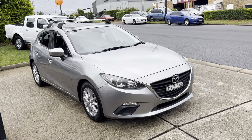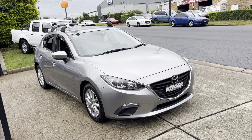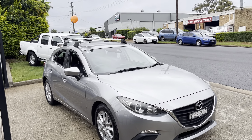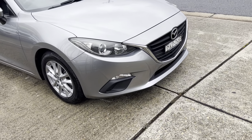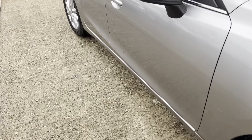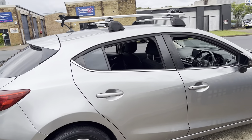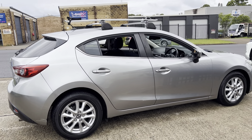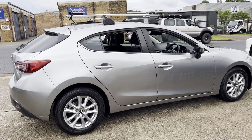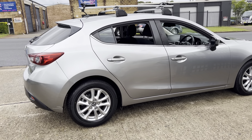Wow, look at this — what a great little automatic hatchback. 2014 Mazda 3 in a Max, sports alloy wheels, bike rack on the roof, driving lights, great factory alloy wheels. A great looking hatchback in Polaris Silver — simply stunning.